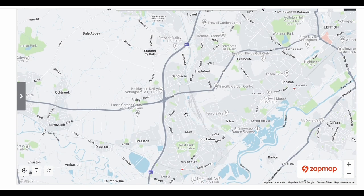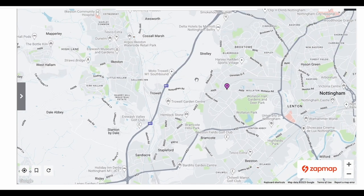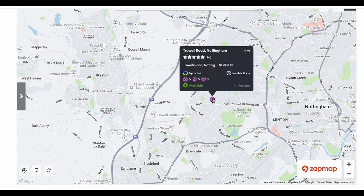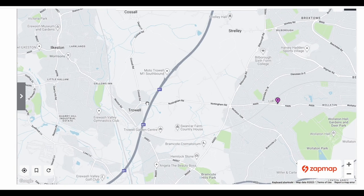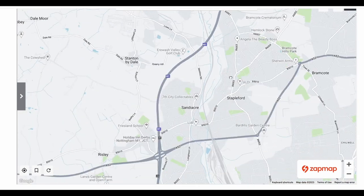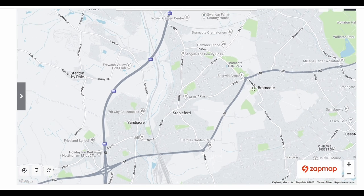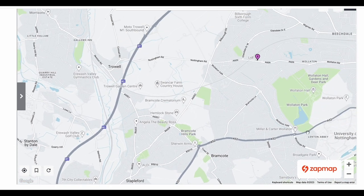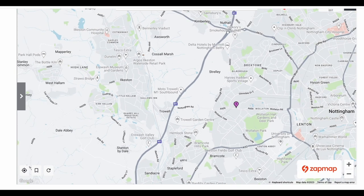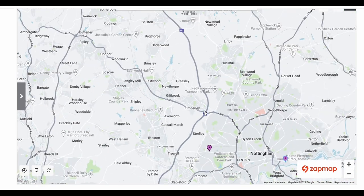Further north, getting up past Nottingham — which traditionally has quite a good charging presence — there's not a lot there at the moment other than this BP Pulse site with five chargers. But again there's no convenient junction: you'd have to get off at junction 25, work your way up, then get back on the Nottingham ring road at junction 26 Nuttall.